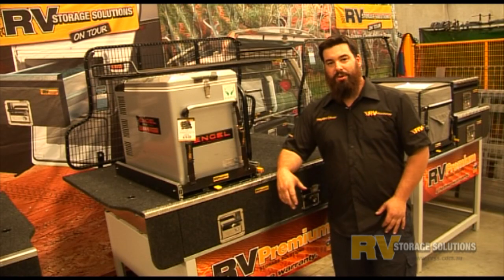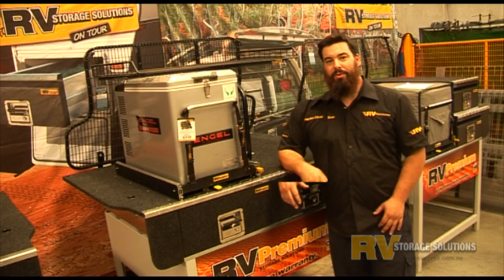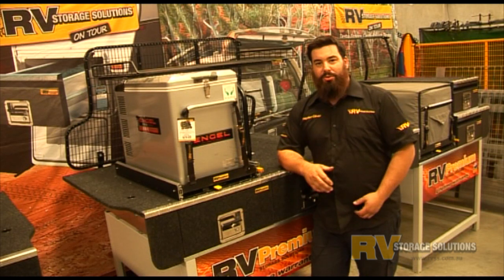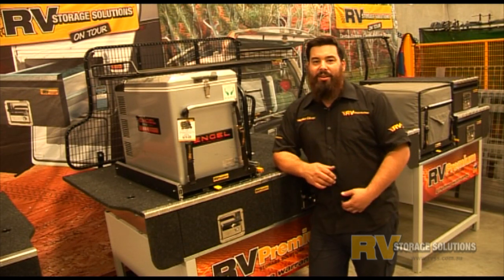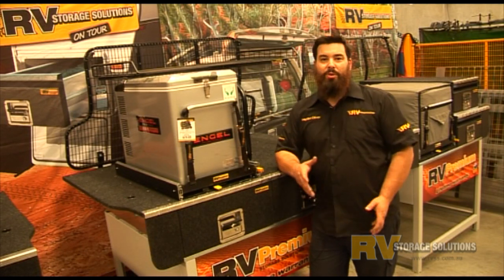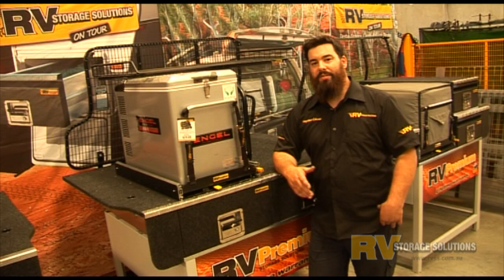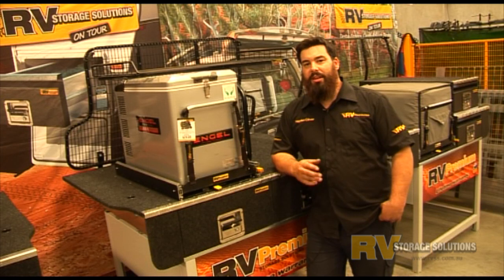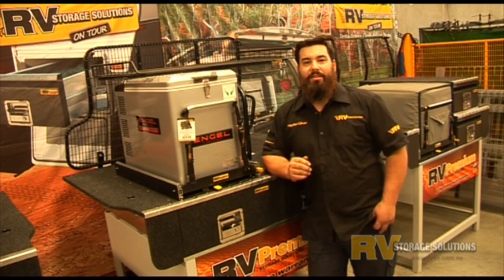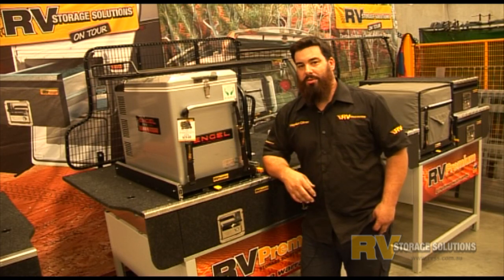There are many different drawer systems to choose from, so when choosing what drawer system is right for you, you must consider the following points: How often will I use the storage system and what will its primary use be? What do I need to carry or take with me on my trips? Do I need to carry a fridge and what size fridge is the right choice? Will I be living out of a car or towing a camper trailer or caravan? How far will I be travelling and how long will I be away for? These are the questions you need to ask yourself when deciding what storage system is right for you.